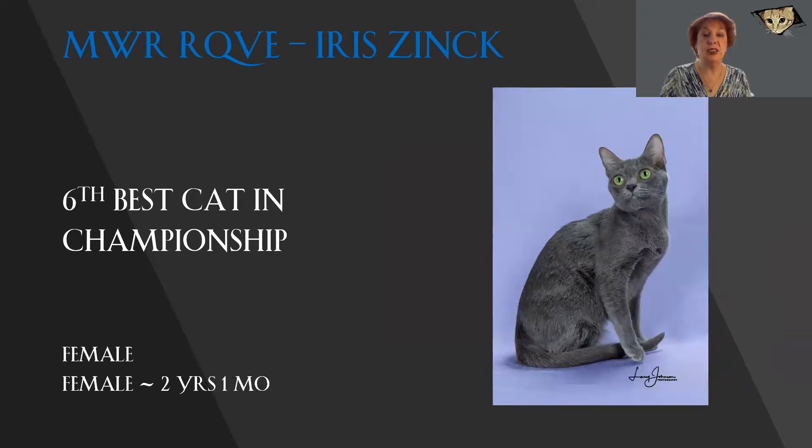A Korat. Not something you see very often, and a female. A beautiful example. Stunning, luminous green eyes. That silvery sheen to the coat. Beautiful heart-shaped head. You can see the cheekbones, you can see the beautiful lines to that head. She is an absolutely gorgeous example of the Korat breed. And today, she is my 6th best cat.